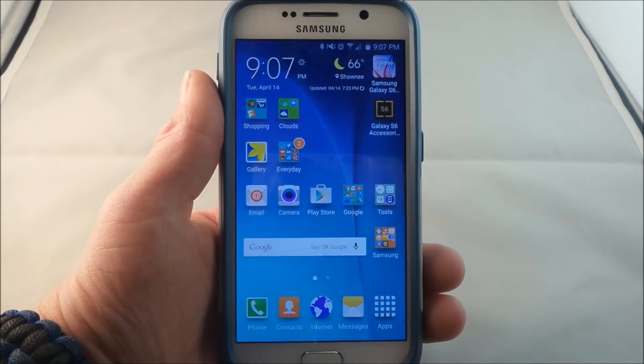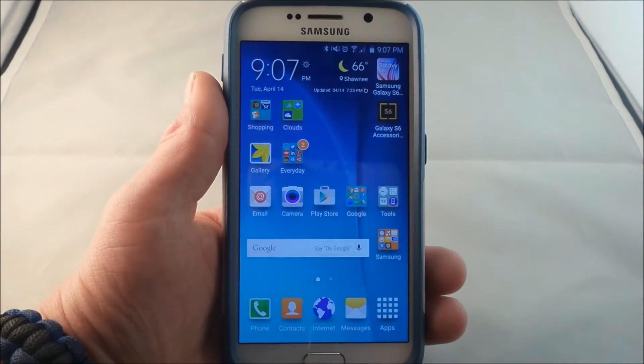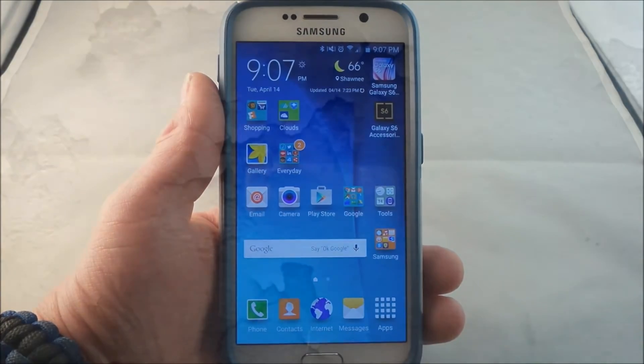Hello everybody, Jimmy is Promo here. In this quick video, I'm going to show you guys how you'd be able to speed up your Samsung Galaxy S6 with one setting change.